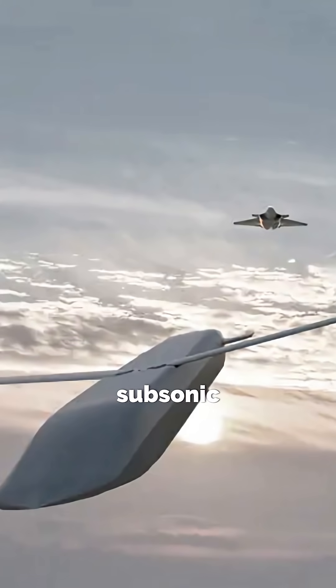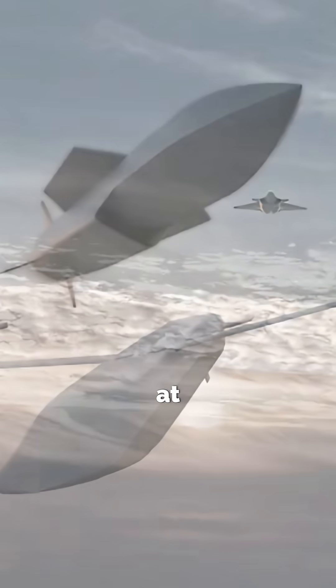How many can you pack? A fighter jet can carry two subsonic or one supersonic missile on pylons. At sea, roughly 8 to 16 missiles, depending on ship and loadout.